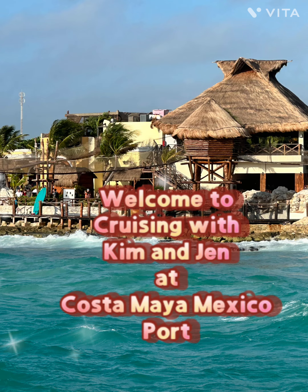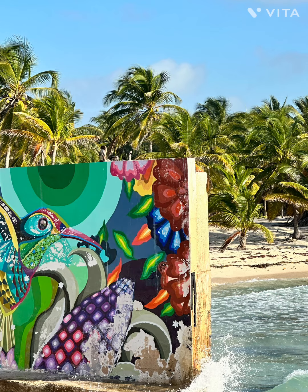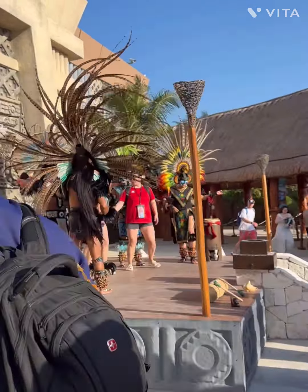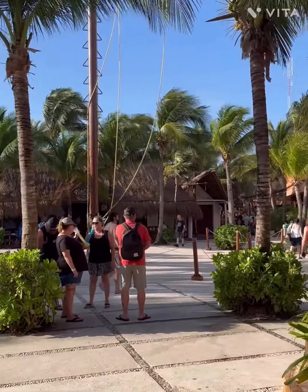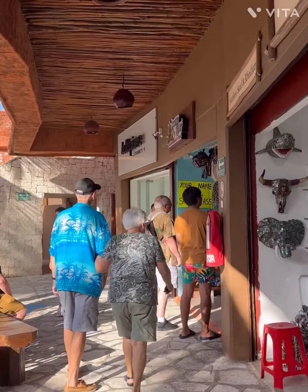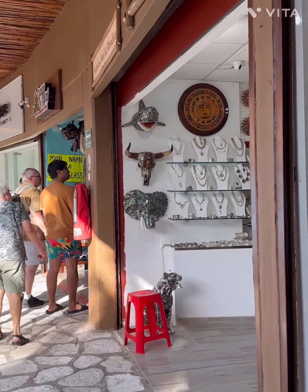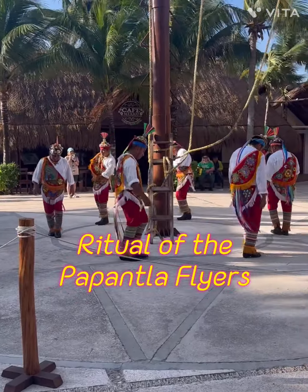Hi everyone and welcome to Cruising with Kim and Jen. Today we will be at Costa Maya Mexico cruise port and today we took our family on our cruise. You are gonna see how incredible this cruise port is and we have added this to our budget excursion cruise ports. You don't have to buy an excursion when you go to this cruise port because it has everything right there at the port.